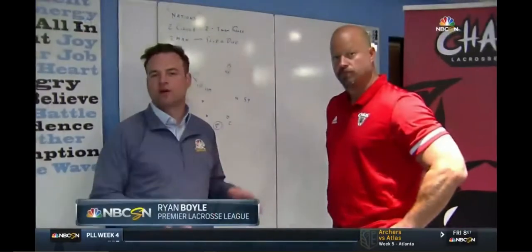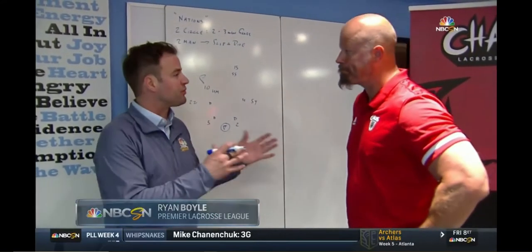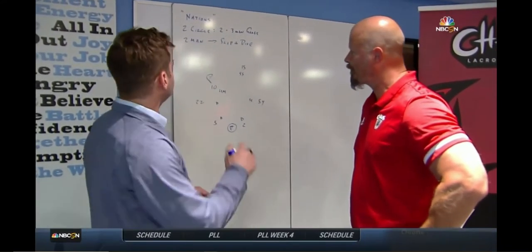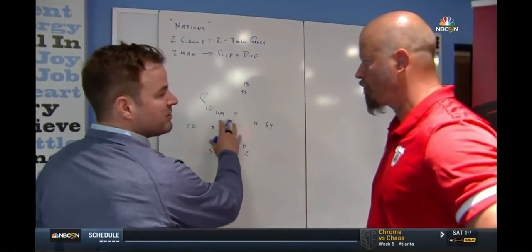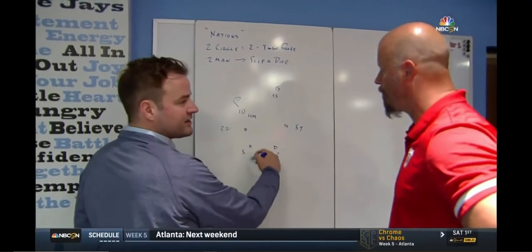Ryan Boyle went behind the scenes with Andy Towers to learn more. We've got Coach Towers here from Chaos — we're going to walk through that Nation's goal, which was such a pretty play and got a lot of buzz. A couple of concepts: we've got a two-circle where we're leaving the middle open, and then two or three main games.